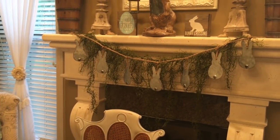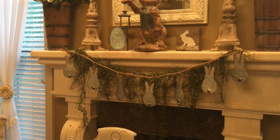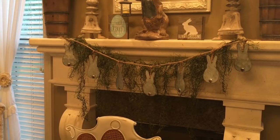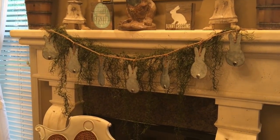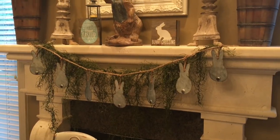Up here on my mantel I added a galvanized bunny banner going across there with some draping green garland — it reminds me of the moss that hangs from the trees around here, the big live oak trees.